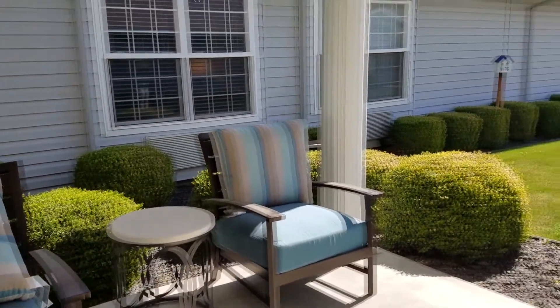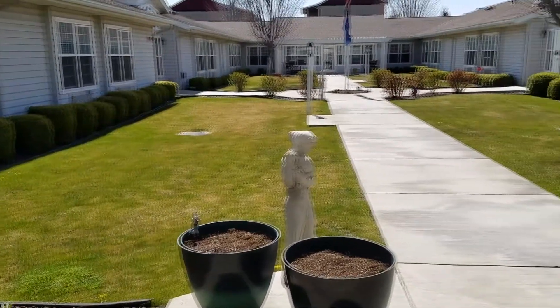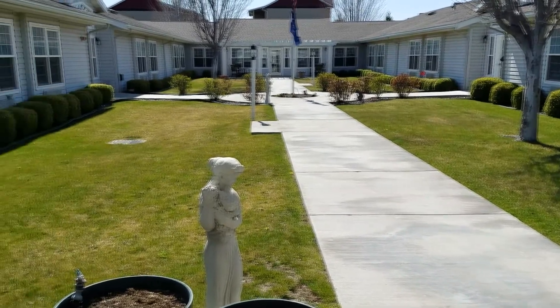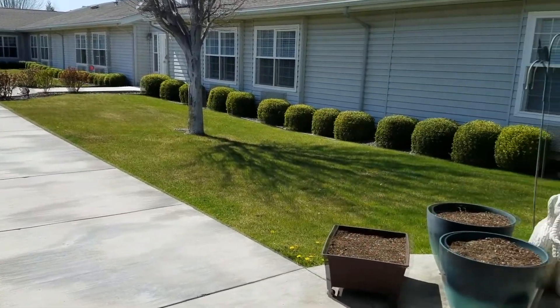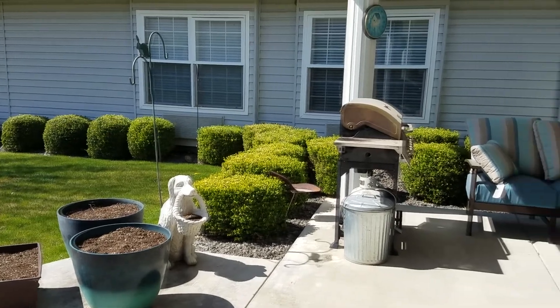Blossom has wonderful outdoor seating areas and a beautiful patio in the courtyard. This is an internal courtyard — all those doors go right back into the building. Residents are free to come out here day or night. The courtyard lights up, making it a wonderful place to spend time and get to know one another.